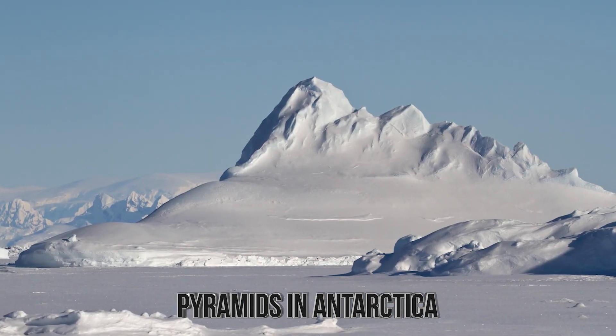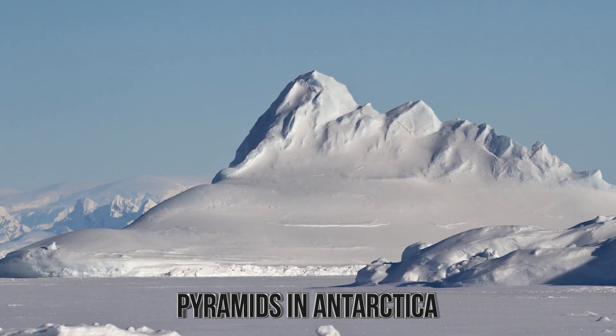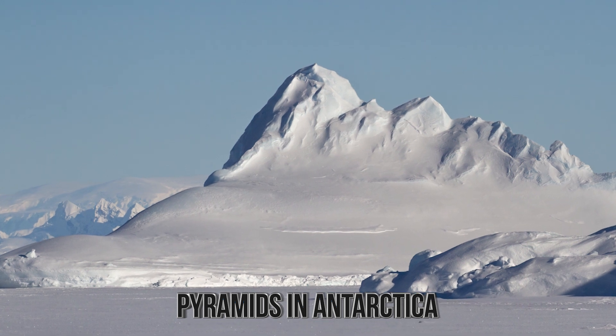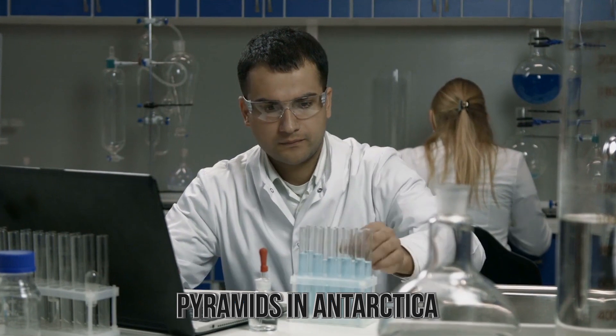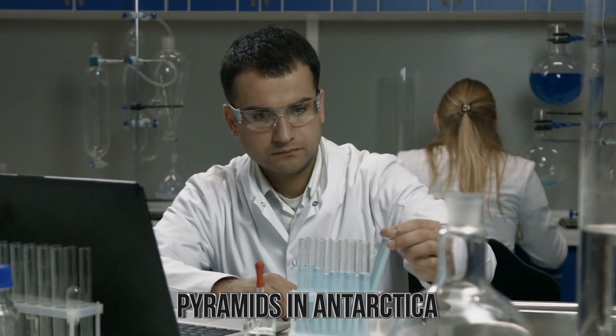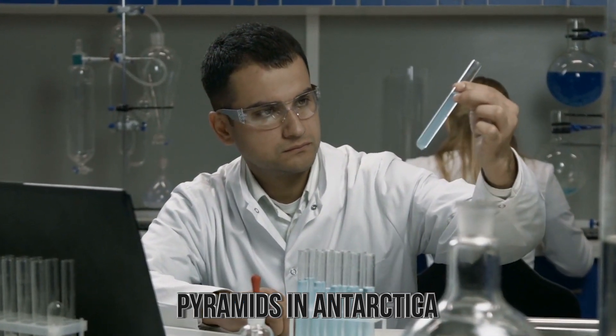Who knows what these pyramids could truly be like. They have been found but are unable to be fully researched and explored because of their location. But if they were, and clues were found of who made them, history would truly be rewritten.